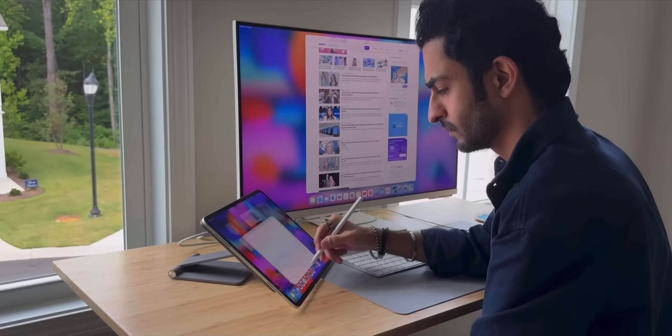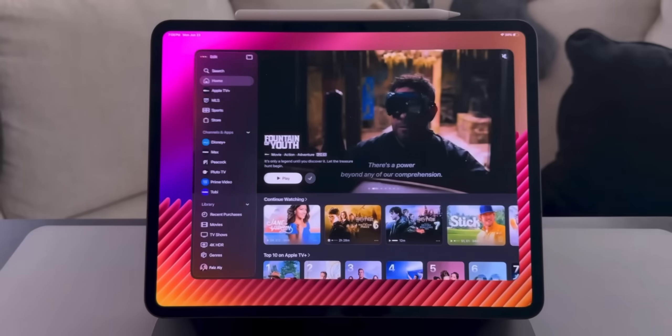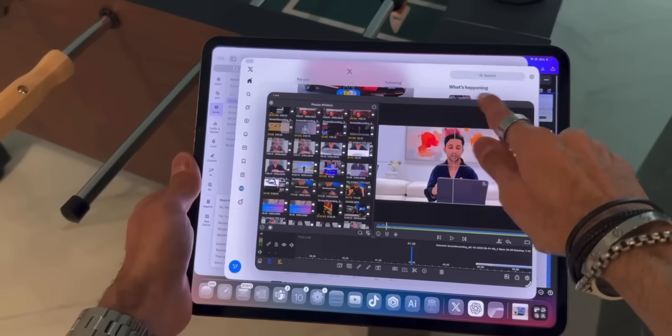I've been using the M4 iPad Pro as my main computer for over a year, and now with iPadOS 26, I strongly believe that the iPad is better than a Mac for most people. Notice I said most people, not everyone. I know it's a bold claim, and I might even be slightly biased, but seriously, hear me out.